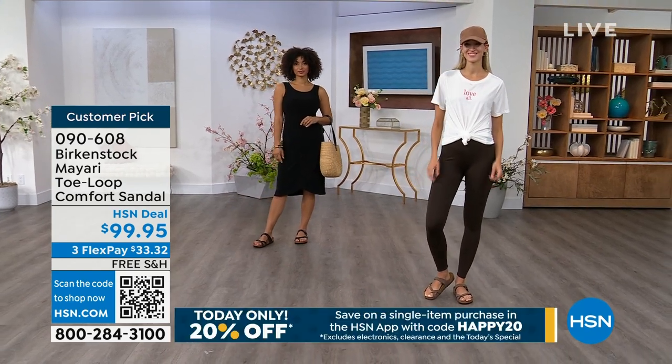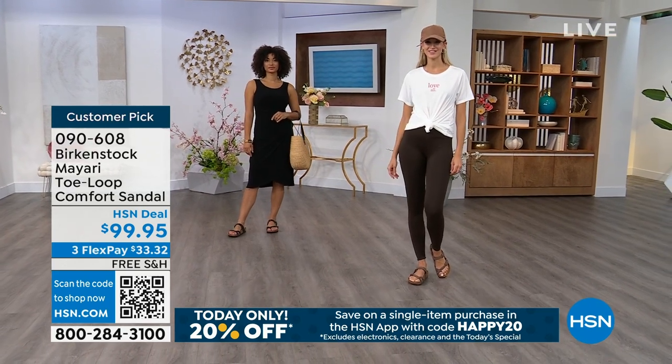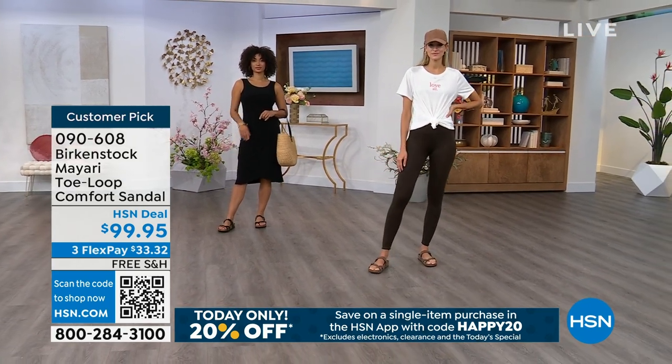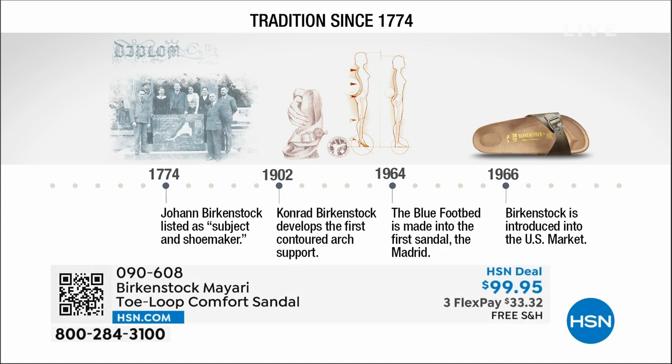Let's talk about the history of Birkenstock and that timeline of consistency. Birkenstock has been around since 1774 — there are not many shoe brands that can say that. Next year we're going to celebrate 250 years of being a brand. The consistency and heritage of this brand has been around for 250 years. In the 1960s, this brand was brought to the US by a lady named Margo Frazier. She traveled to Germany, fell in love with this brand, and said she had to bring it back to the US.